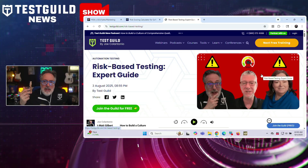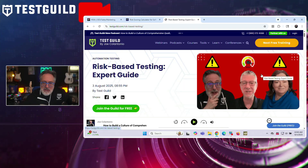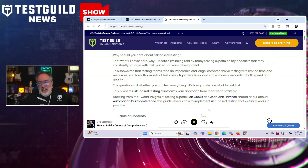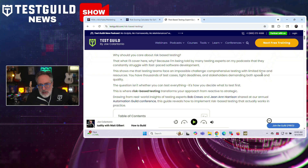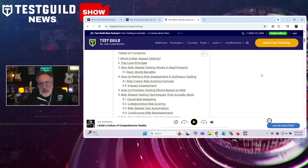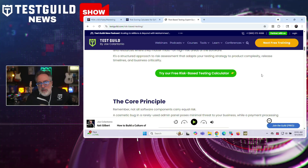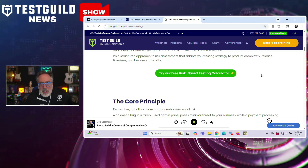In modern software delivery environments, especially those using agile, DevOps, or continuous integration, testing everything is rarely feasible. Risk-based testing allows testers to allocate limited resources where they're needed most by aligning test efforts with areas of highest risk. The article introduces a framework called GREETS to guide testers through six key factors when assessing risk, and also breaks down a formula Bob Cruz uses to quantify risk.